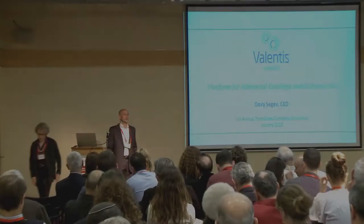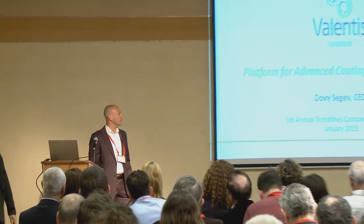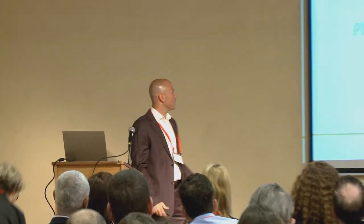Good morning, I'm Dovi Segev, the CEO of Valentis Nanotech. As Nica said, we are developing advanced coatings and compounds.